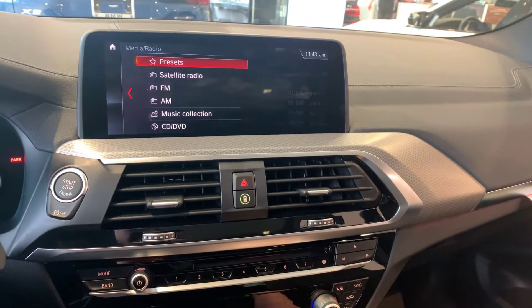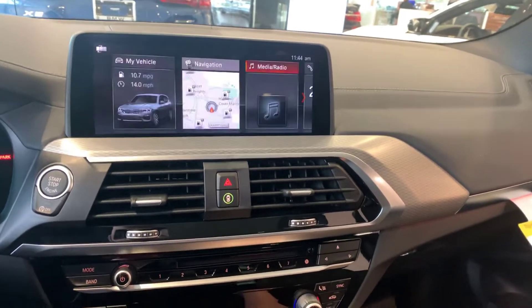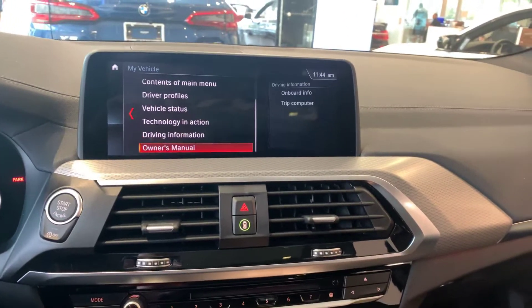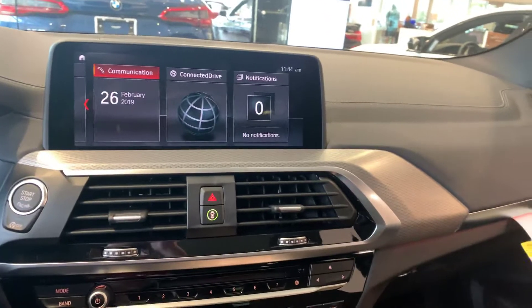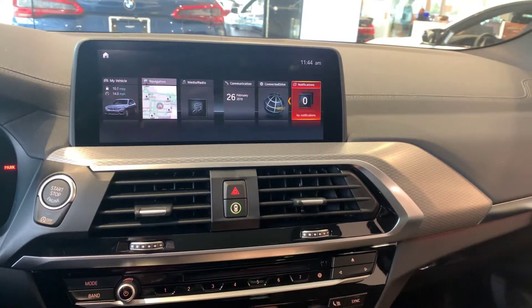For media and radio, you'll have satellite radio, FM and AM, a CD player, and an internal music collection, as well as Bluetooth. 'My Vehicle' has all your settings — you can use that to change the ambient light right here and play with different settings, check your vehicle status, and the owner's manual is also in there. 'Communication' will be your contacts and phone calls once your phone is paired with it. And that's an overview of the iDrive screen.